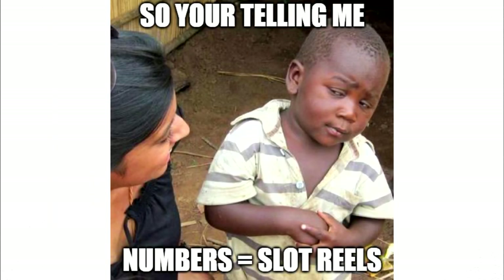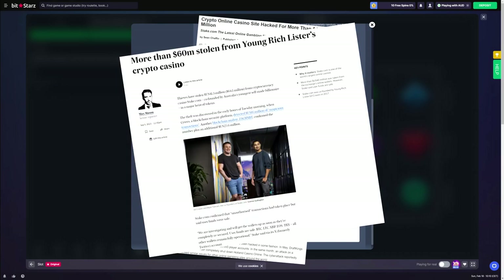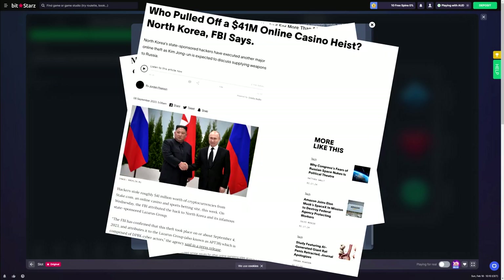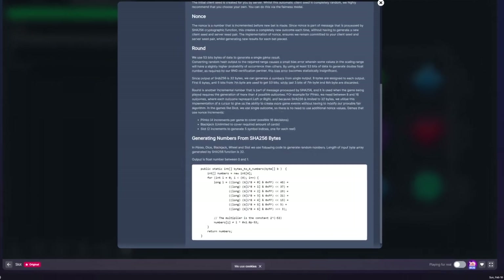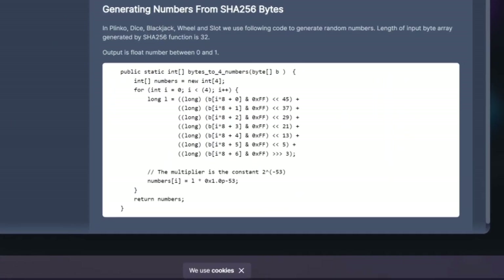This 256-digit number given to us by the algorithm doesn't mean anything on its own. It's at this point that it's up to the game provider to decide how to interpret this number to get their final results. For whatever reason, some casinos don't seem to like posting their code on how they do this publicly. But I've done a bit of digging, and I've managed to find out how it's done by one company, and I imagine it's probably pretty similar to how the other casinos do it.